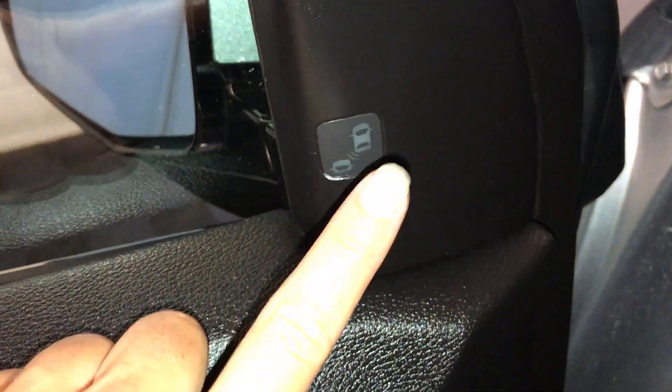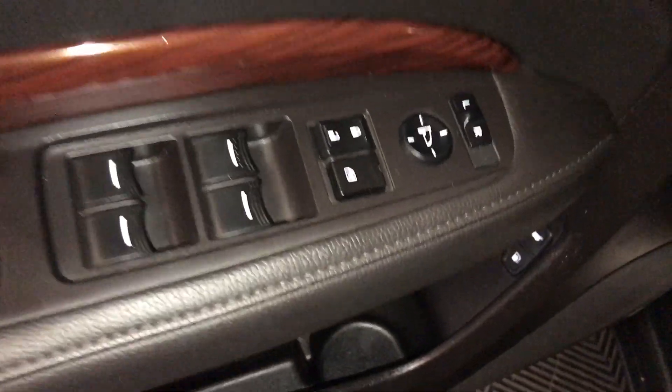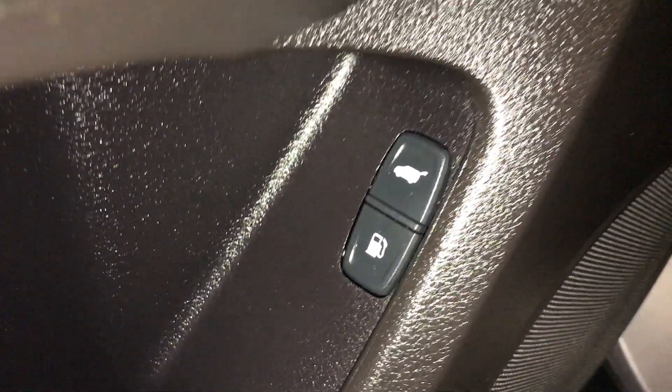Blind spot monitoring. This is the emblem — it illuminates. Powered windows, locks and side mirrors, trunk and gas cap release.